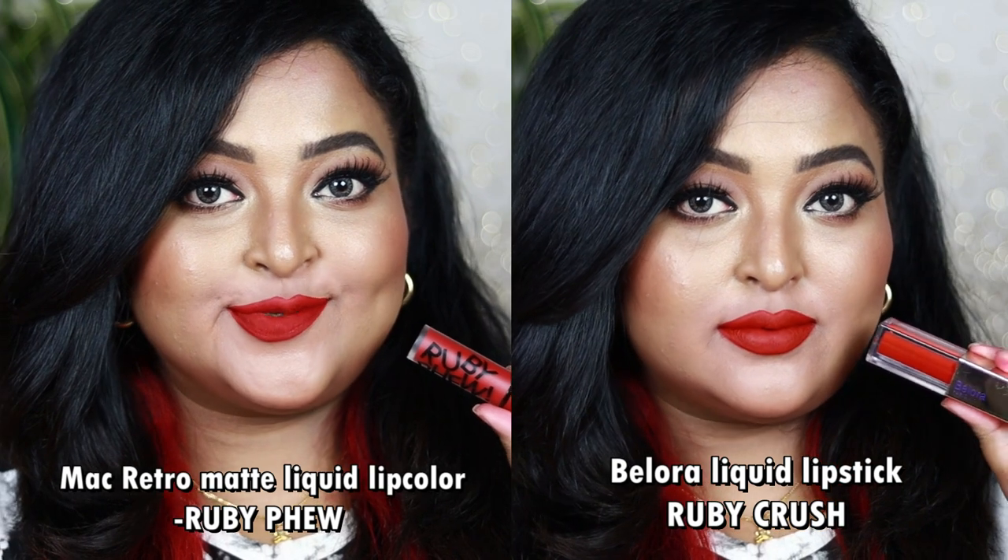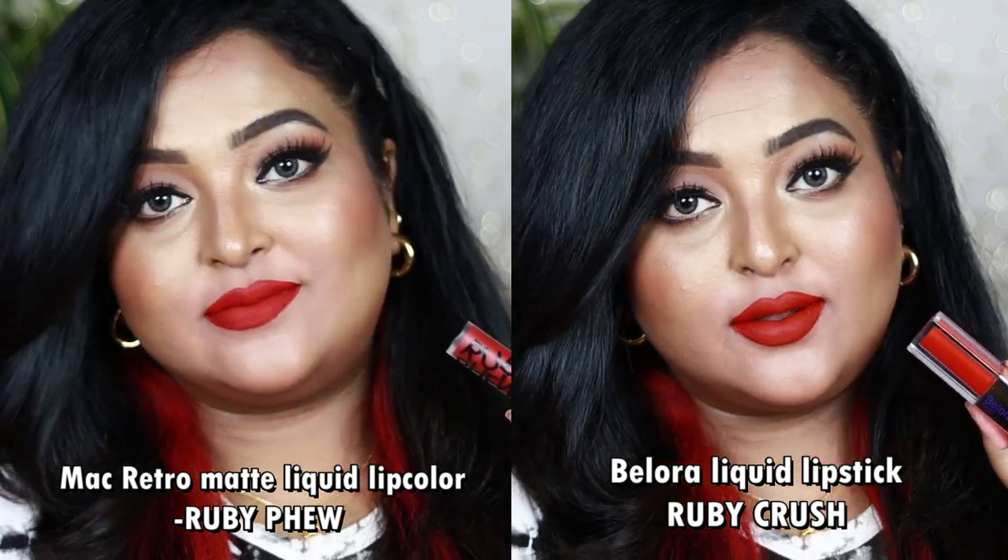You can wear both with bold eye looks as well as neutral eye looks, and they work for all skin tones. Another favorite is the MAC Powder Kiss Lipstick in the shade Dubonnet Buzz — a beautiful rusty orangish brown shade that looks so wearable on the lips.